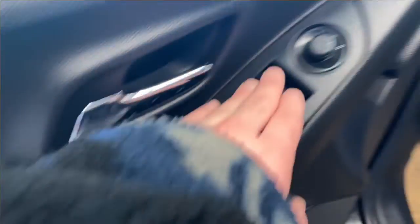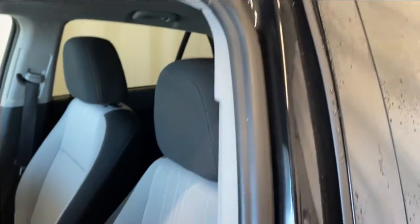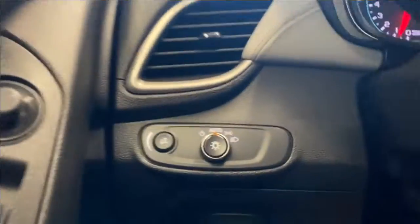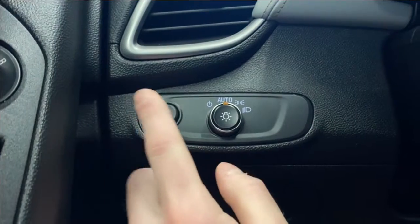Coming inside, we have a nice armrest, your power locks and mirrors, black and white colored upholstery, and a power seat support. Pop on inside, turn on the fan. On the left side you have your digital gauge cluster and dimming controls.